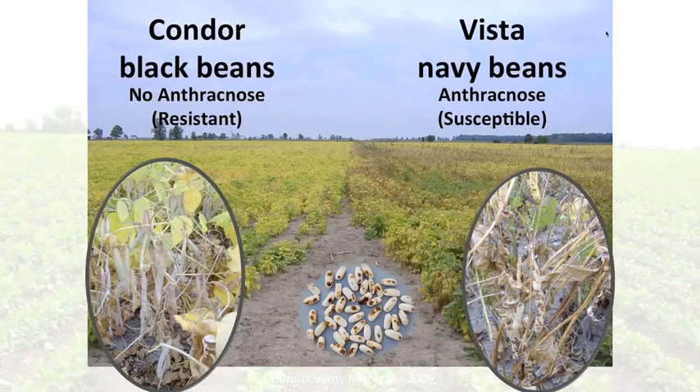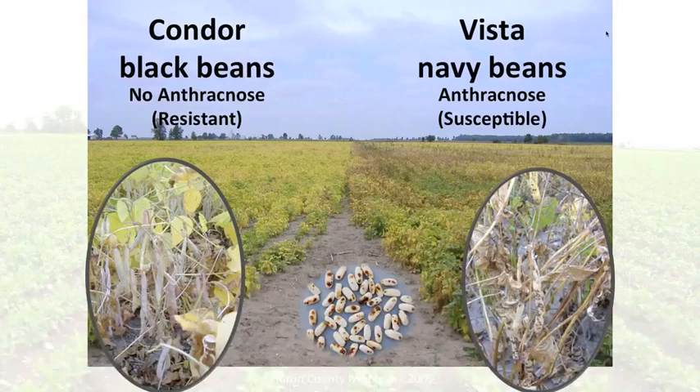Here's a look at some of the results we've had at Michigan State University. One disease that can cause considerable damage is anthracnose. This picture shows two fields side by side: the variety on the left, Condor, is a black bean resistant to anthracnose, while the neighboring Vista navy bean is susceptible — you can see the visible seed damage on the white beans. Another problem is common bacterial blight: a black bean on the left is extremely resistant, while the Seafarer navy bean on the right is considerably susceptible. Through our breeding efforts, we've been able to bring in resistance from other varieties into Michigan market classes.